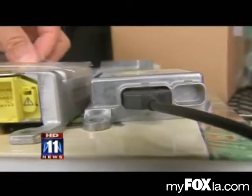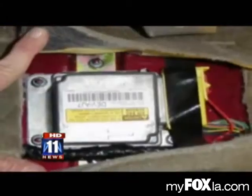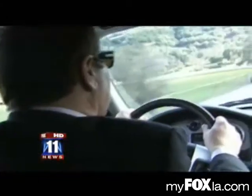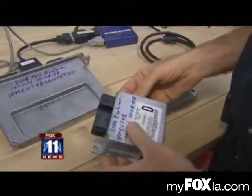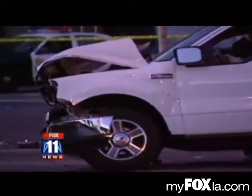These boxes — actually, they're usually silver, not black — are found under driver or passenger seats, or in the center of the dash. They contain a recording chip. Some record up to 25 seconds before a crash, most less than that.